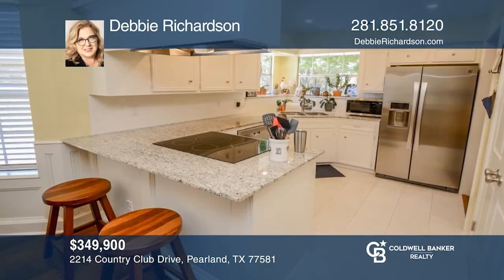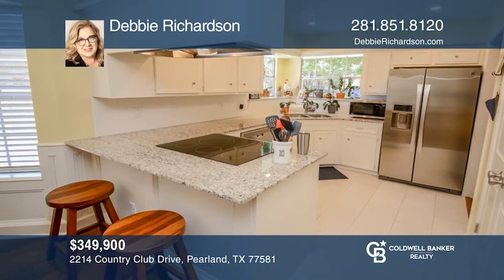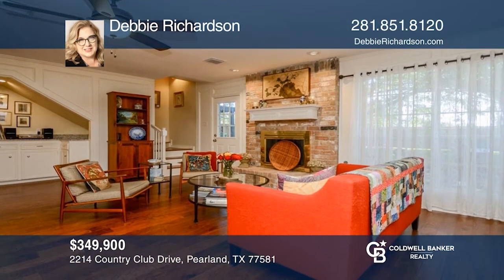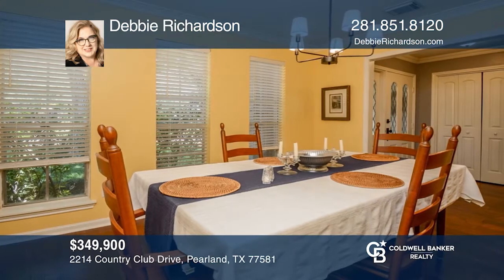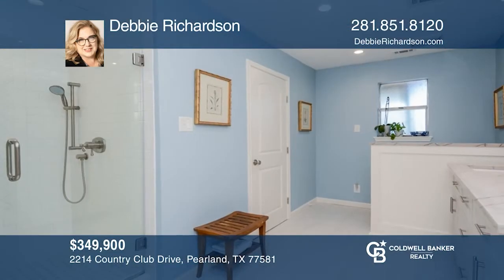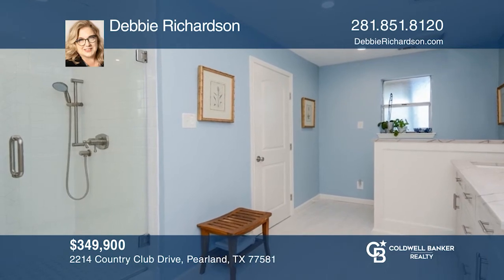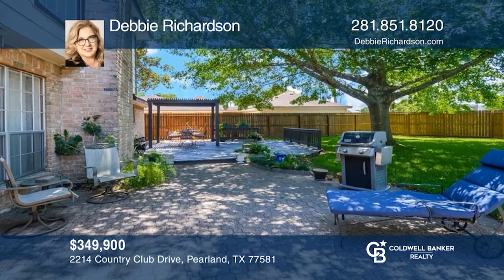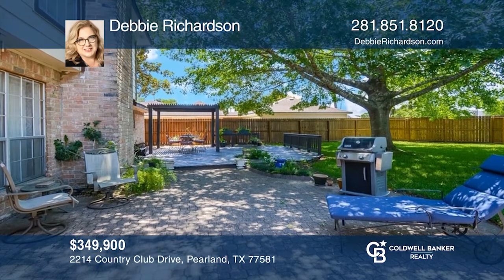This four-bedroom, two-and-one-half bathroom home is in a golf course community. It features a remodeled kitchen with granite countertops. The family room includes a fireplace. The primary bedroom is spacious and has a remodeled primary bathroom. Outside has a backyard and an expanded patio with a covered pergola. Come see your new home today with Debbie Richardson.